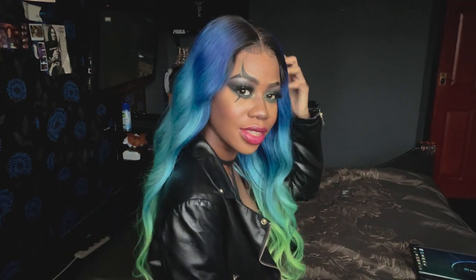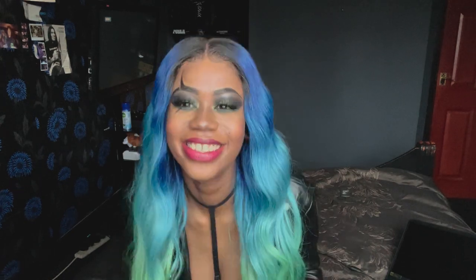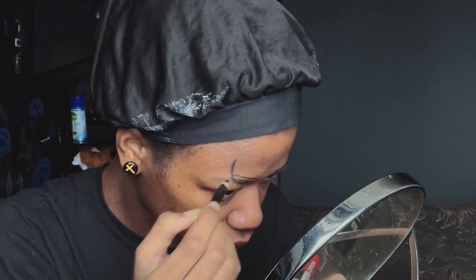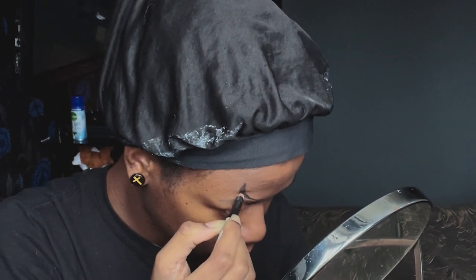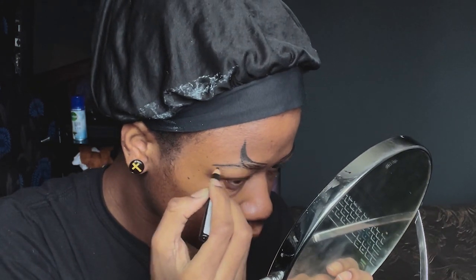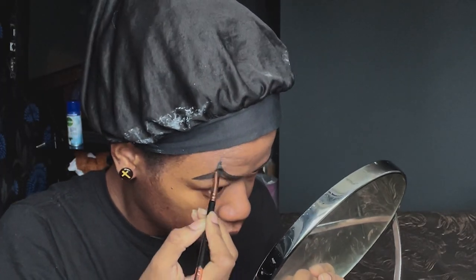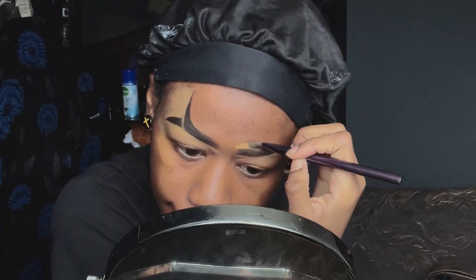Hey guys, welcome back to my channel. This is part two of my mermaid wigs, so stay here and I'll show you how I applied it and how I did my makeup. It's a little get-ready-with-me situation, as well as applying my wig. This is not a tutorial so I won't be speaking much, but I'll be dipping in and out to add commentary. A few people on my Instagram have asked how I do my eyebrows — if you want a more detailed tutorial on that, please let me know in the comment section.